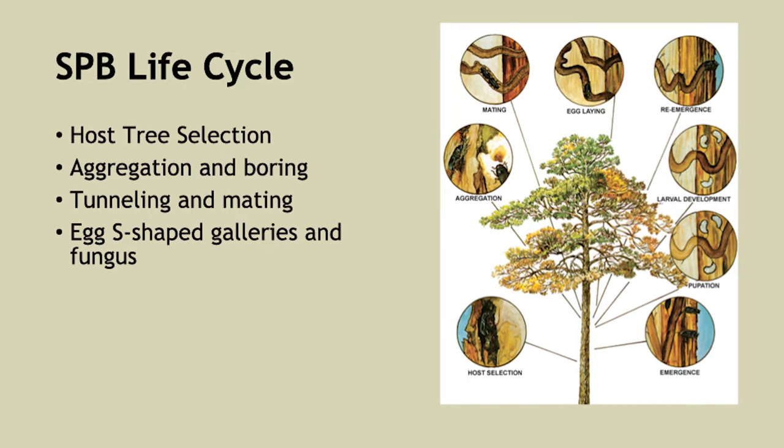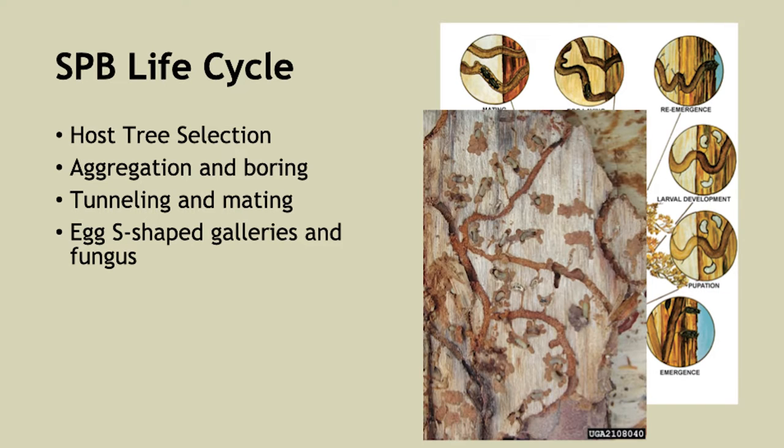Once inside, the beetles tunnel and mate, creating S-shaped galleries in which to lay their eggs. During this process, the adults also inoculate the tunnels with two different types of fungus. One fungus is beneficial and helps the larvae feed on the cambium. The other is the blue stain fungus, which is pretty neutral to the beetles but can damage the trees and certainly damages the value of the timber.